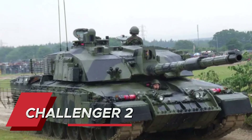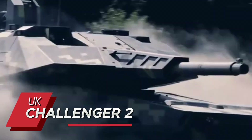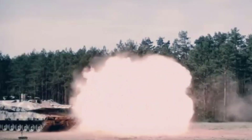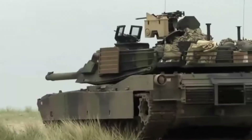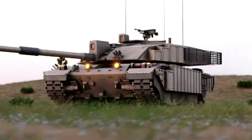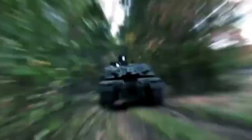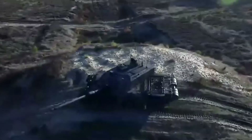Moving to number 7, the British Challenger 2 stands as a testament to survivability. Not a single Challenger 2 has been destroyed in combat — a record unmatched by any other modern tank. Its L30A1 120mm rifled gun is unique among modern tanks, providing exceptional accuracy at extreme ranges. The tank's second-generation Chobham armor is so effective that its exact composition remains classified to this day.